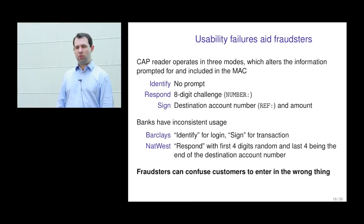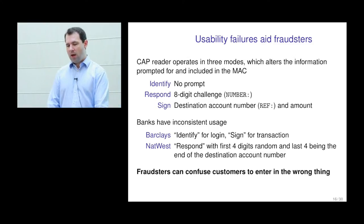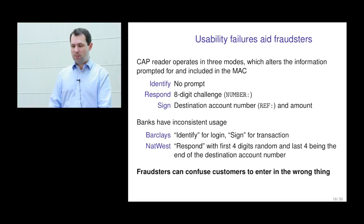You can see what NatWest are trying to do — making things convenient while linking the transaction to the response code via the last four account digits. But this allows criminals to trick users. Criminals have put malware on customers' computers and when customers log into NatWest, they ask for one of these response codes — which NatWest doesn't normally ask for at login, but Barclays does, so it seems plausible. The criminals ask the customer to type an eight-digit number into their device, and because the device just says 'please give a number,' the customer complies — but what they're actually doing is authorising a transaction transferring money to a criminal's account.